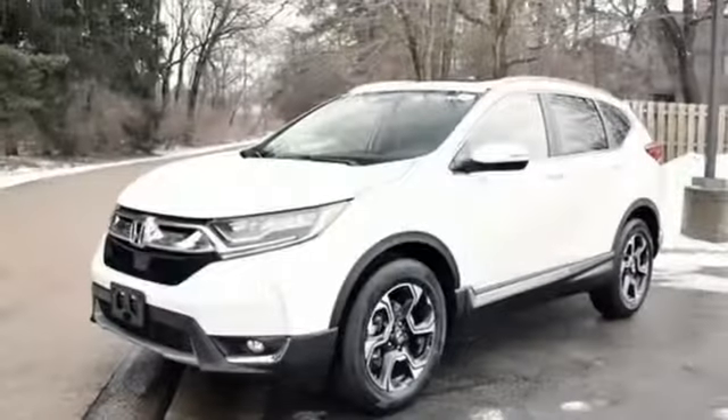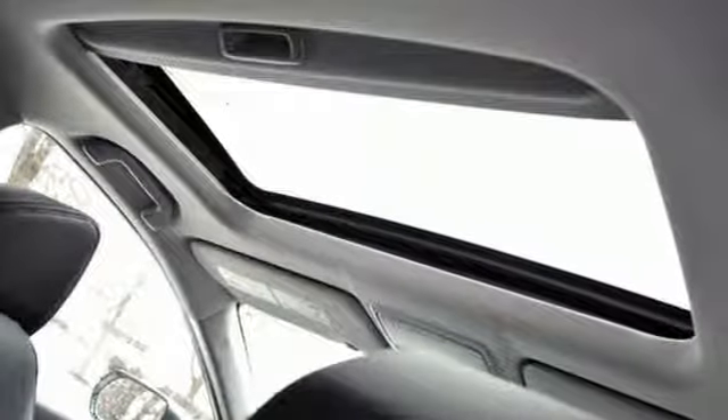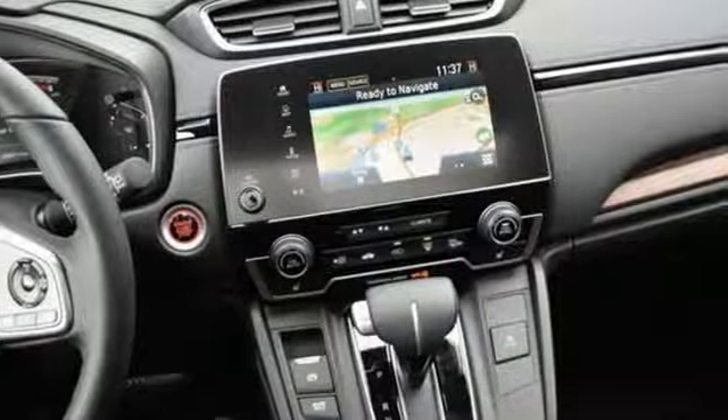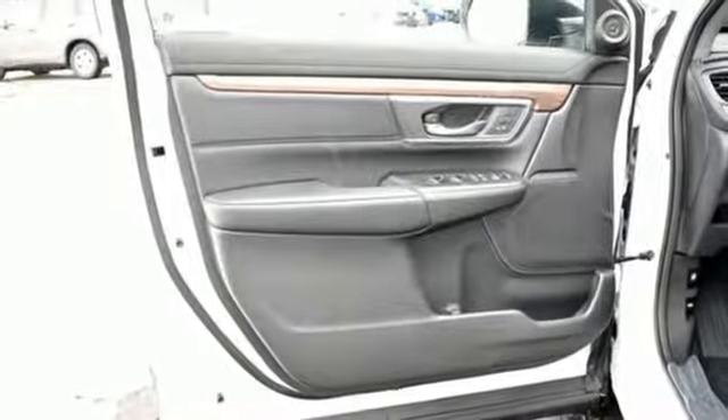Streaming audio. Doors and push button start proximity key. Front heated leather bucket seats. Auto dimming rear view mirror. Remote engine start. Dual zone climate control. Intercooled turbo inline four cylinder engine. Hands free lift gate. Gas pressurized shocks. And power heated mirrors.